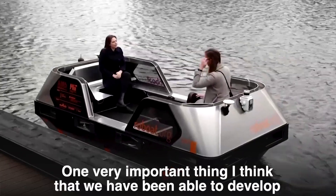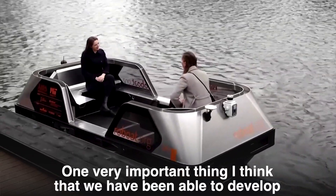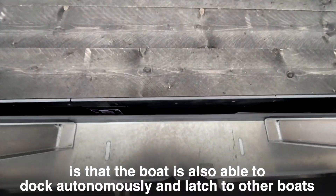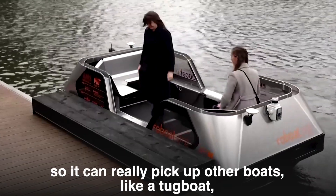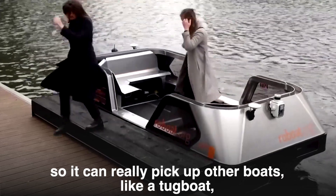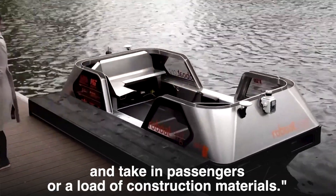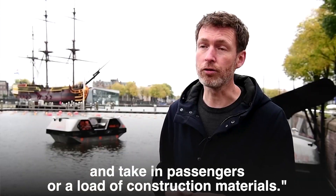One very important thing that we have been able to develop is that the boat is also able to dock autonomously and latch to other boats. So it can really pick up other boats like a tugboat, but it can also dock fully autonomously and take in passengers or a load of construction materials.